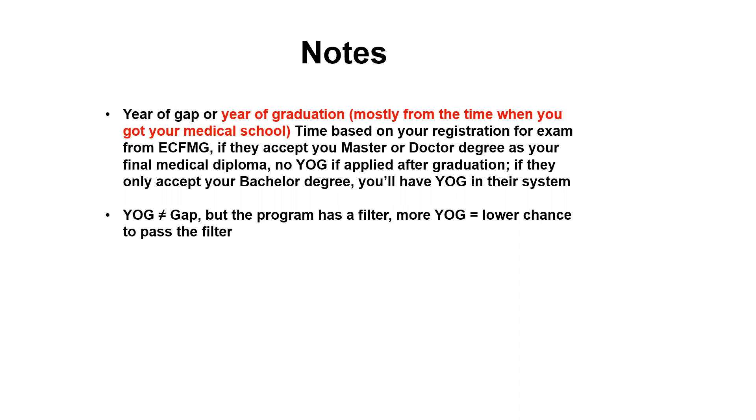For example, from ECFMG. So if they accept your higher diploma degree as a final medical degree, then you should have no YOG. If they only accept your bachelor degree, you'll definitely have a YOG if you applied after getting the master or doctor degree in their system.